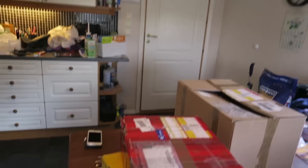Hey guys, what's up Sunny? Welcome to a brand new video. So today I am going to open some mail.